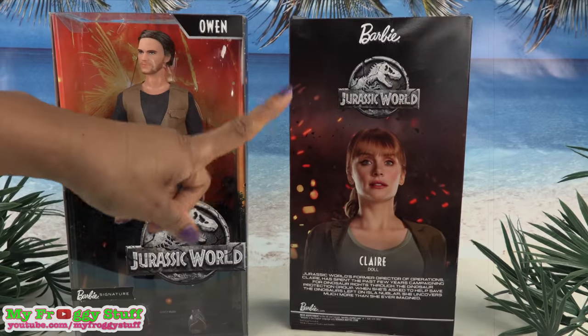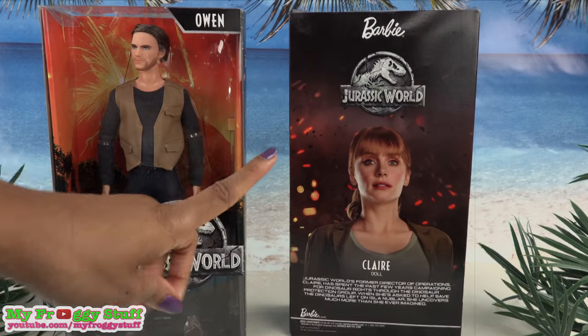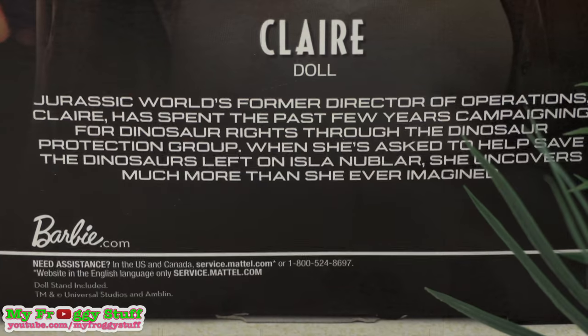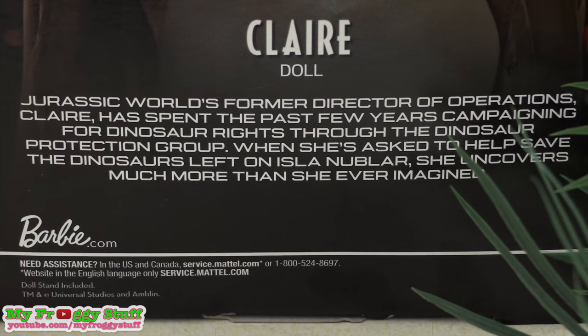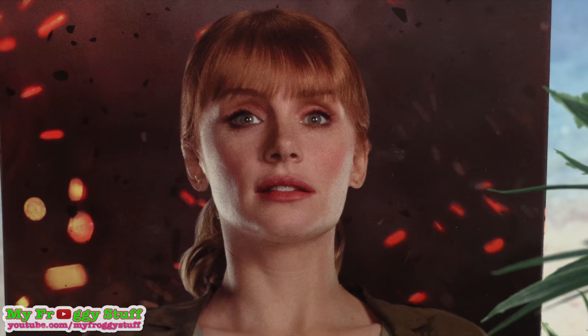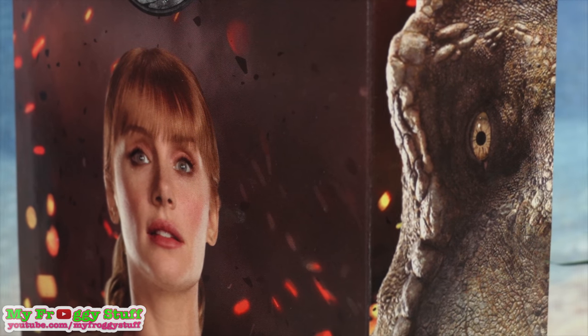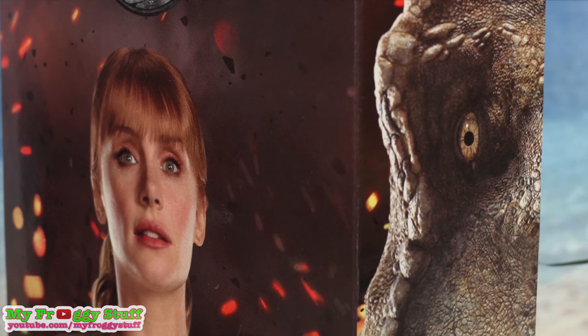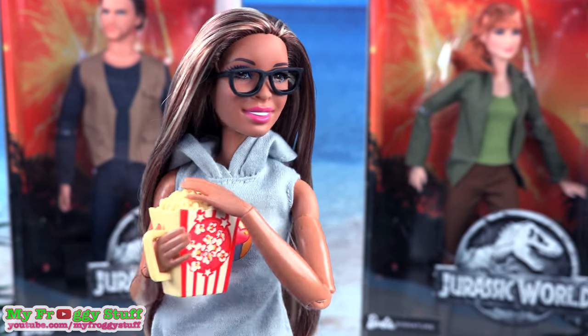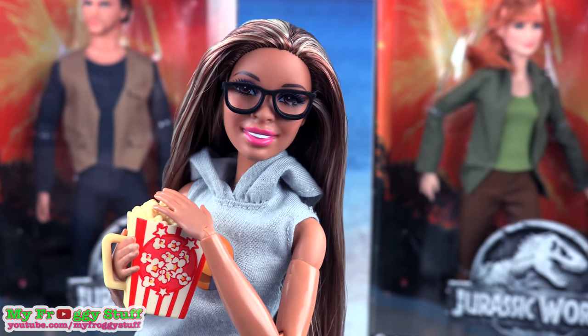Dun dun dun! On the back of Claire's box, there is a picture of Bryce Dallas Howard, the actress that plays Claire. At the bottom it says: 'Jurassic World's former director of operations, Claire has spent the past few years campaigning for dinosaur rights through the Dinosaur Protection Group. When she's asked to help save the dinosaurs left on the island, she uncovers much more than she ever imagined.' Whoa! That sounds so exciting! Who needs a trailer when you have the back of a doll box?